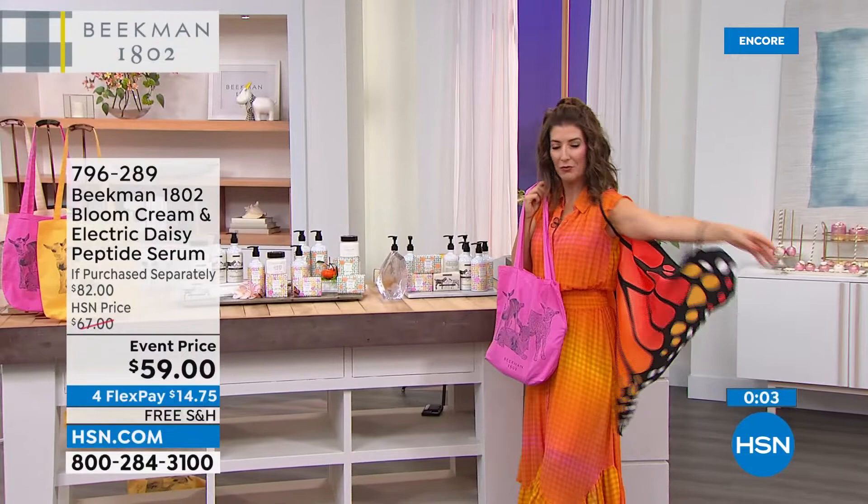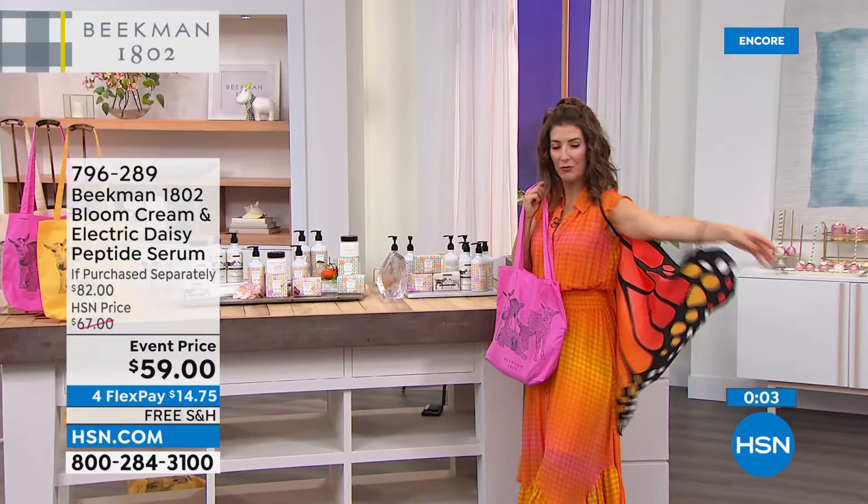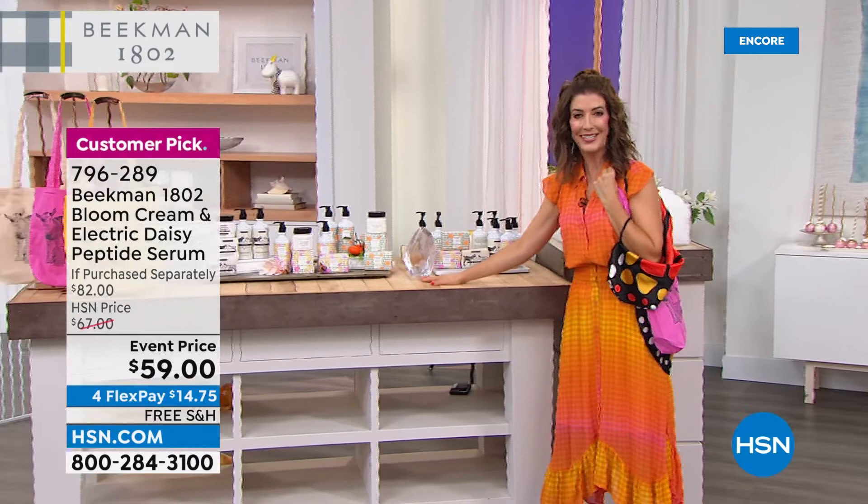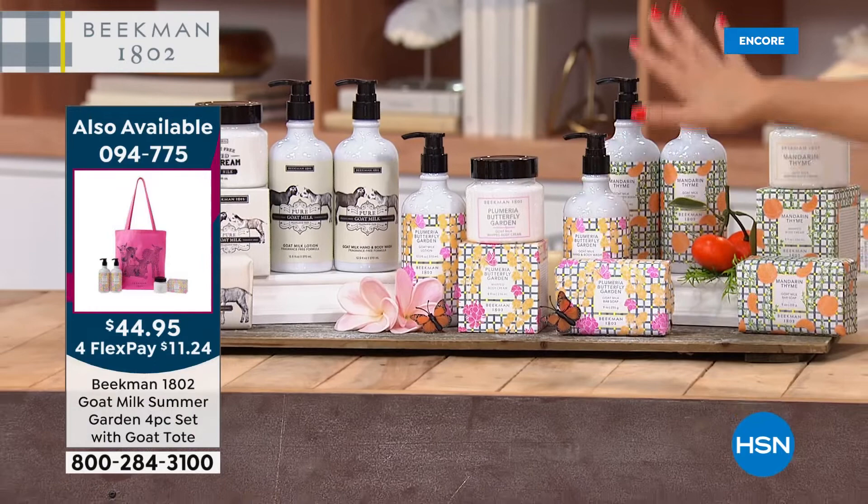Speaking of monarchs, let's remind you of the new fragrances in tonight's big Today's Special. Two new fragrances: Plumeria Butterfly Garden — a beautiful tropical floral with a wonderful soft, subtle, feminine scent. And the brand-new Mandarin Thyme — a little bit herbal, a little bit citrus, a little more invigorating.